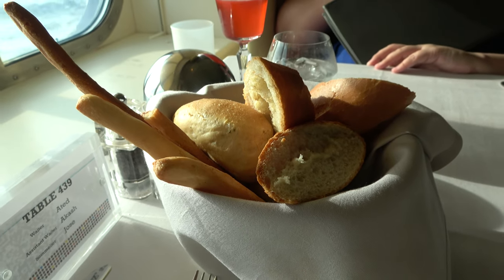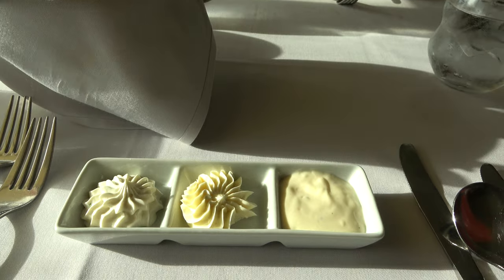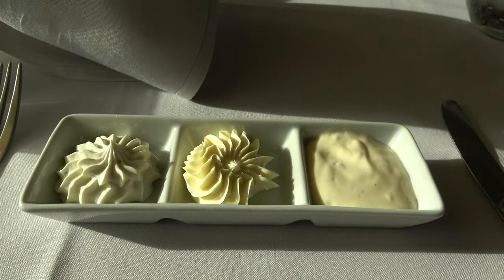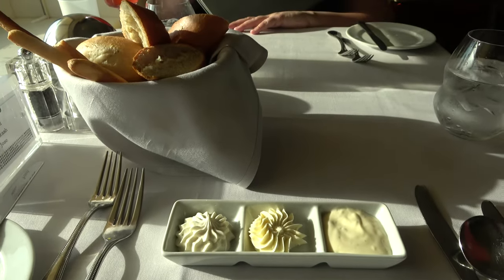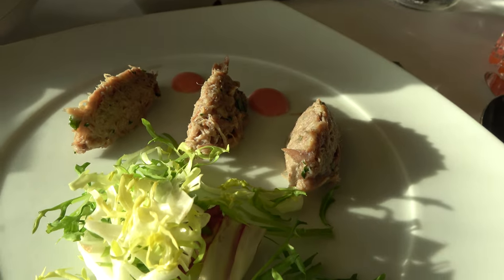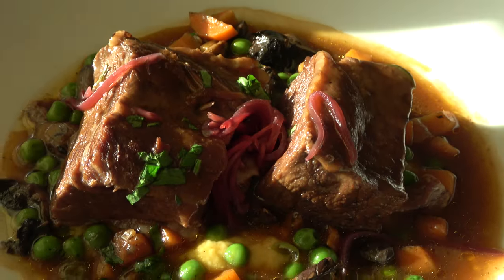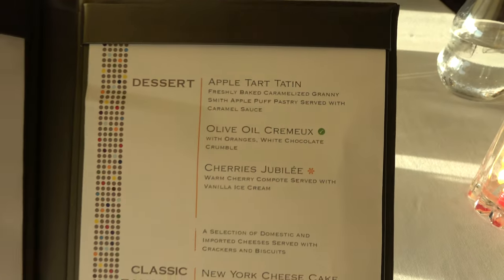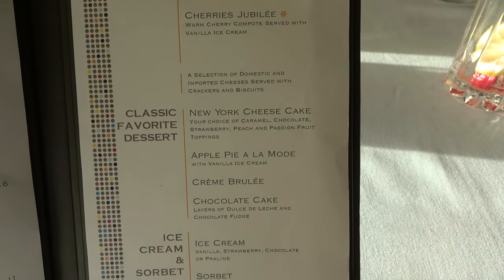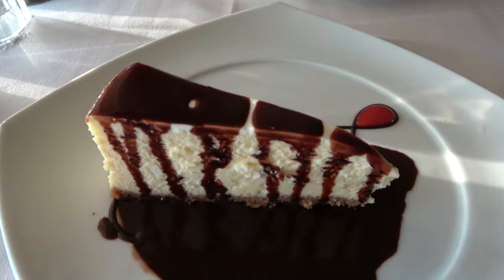One of Molly's favorite things about Celebrity and the Silhouette is the bread service at dinner — every night you get three different types of bread and three different types of dip that change throughout the cruise, always with butter in the middle. Tonight we have creamy ranch and herb butter. For appetizers, Molly got a cream of broccoli soup and I had the spiced duck. For mains, Molly got the pork loin and I had the braised beef. For dessert, Molly had the apple tart and I had a chocolate cheesecake.